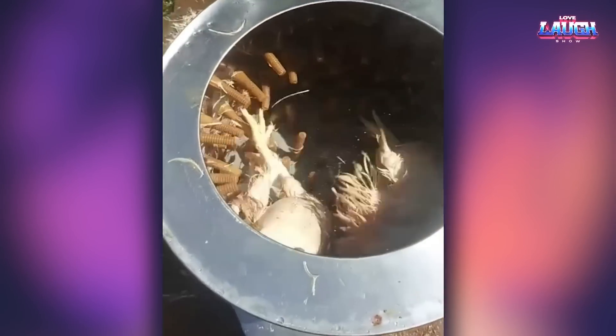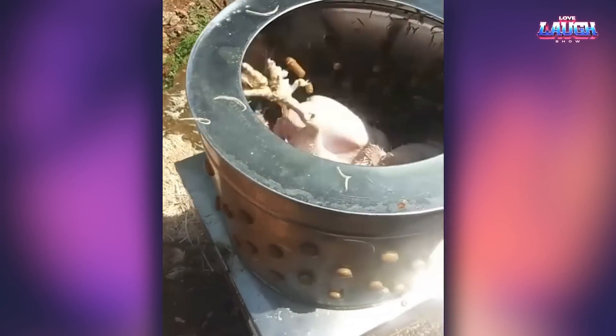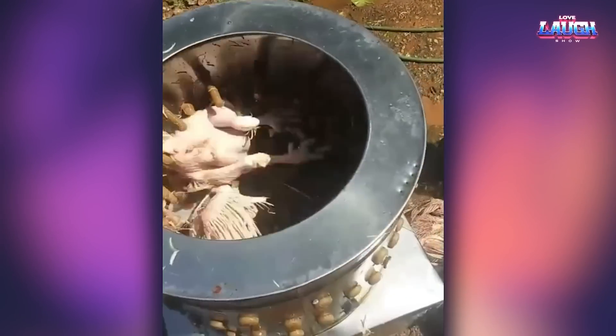This video may seem rather unpleasant, but this centrifuge helps to remove feathers on chicken carcasses.